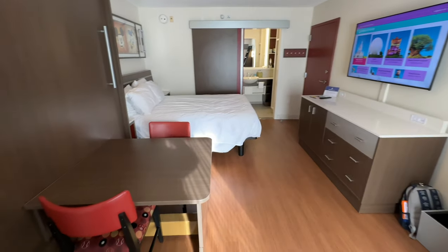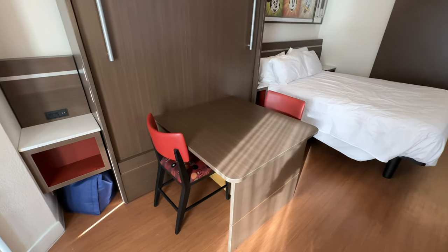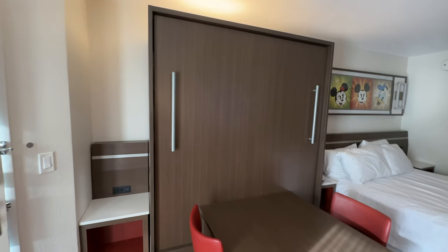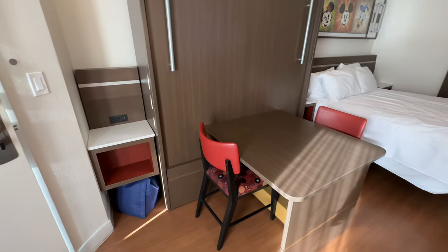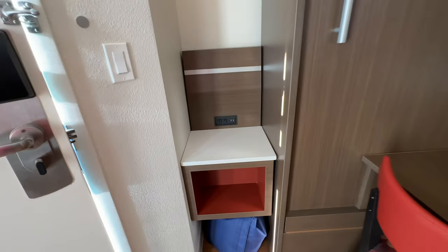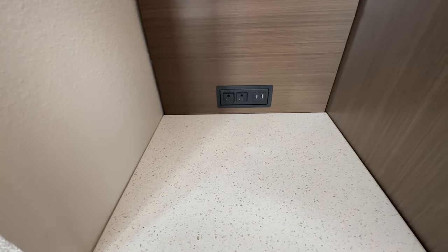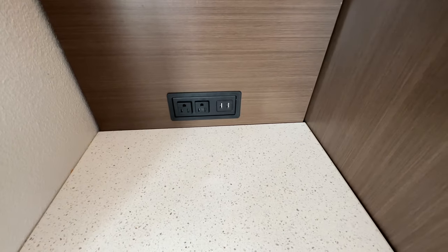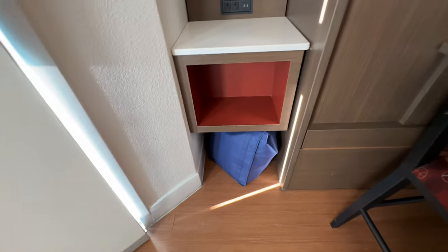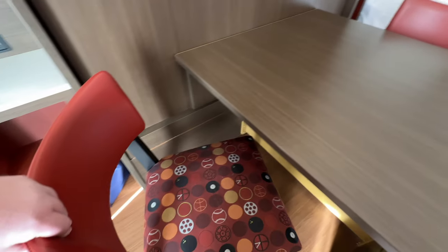As we walk into our room at Disney's All-Star Movies Resort, we're going to start off to the left with this nice little table and chairs area. This table and chair setup does fold down into a queen-size bed if you are going to sleep more people in this room. To the left of this is a little nightstand — if you have the bed down, you can plug some devices in with some outlets and USB-A ports, a small cubby underneath, and then some additional storage underneath.